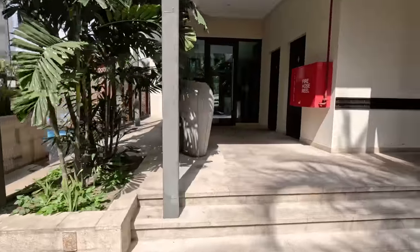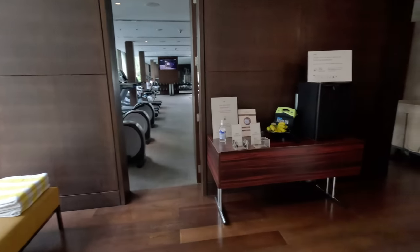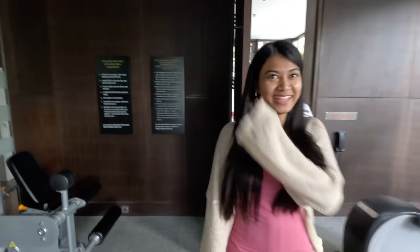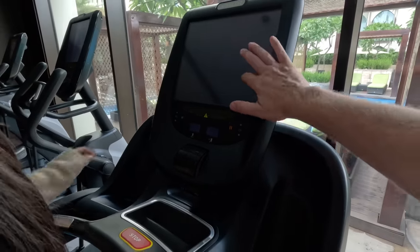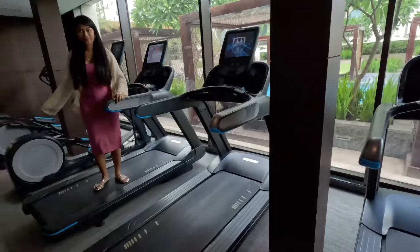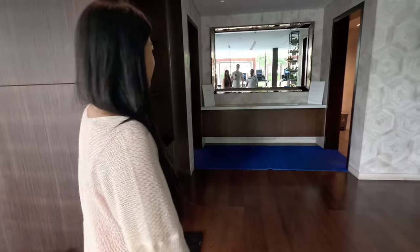Let's have a look at the gymnasium. No mask, no entry — no service. Hello, can we have a look? We're going to train in the morning. This is your gymnasium. Very nice — beautiful machines. Have a look at the treadmills. Very nice. Maybe they can watch a movie here. Beautiful machines. Nice dumbbells — they go up to 30 kilos.